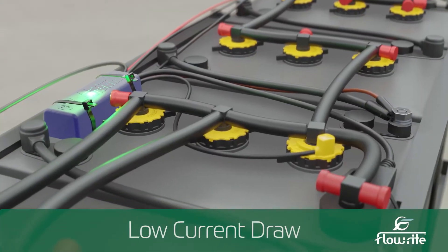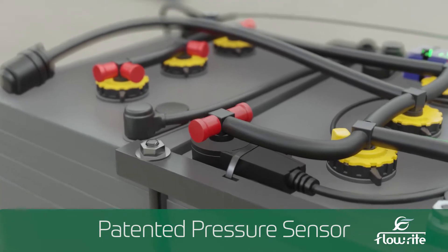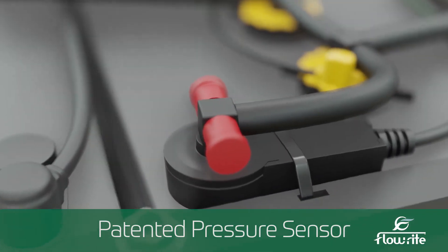Our sensors bring a lot of benefits into the IOT space, specifically on some of the deep cycle smaller batteries — the low current draw. We have a patented pressure sensor, a patented level probe, and the circuitry behind it to guarantee the accuracy of the level.